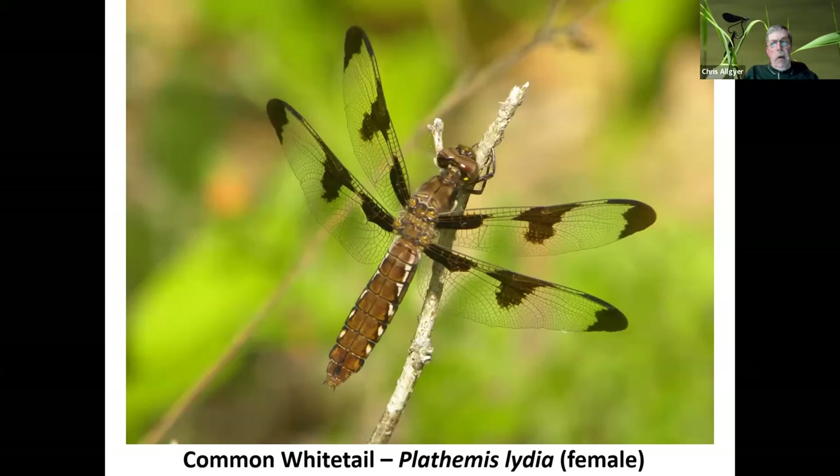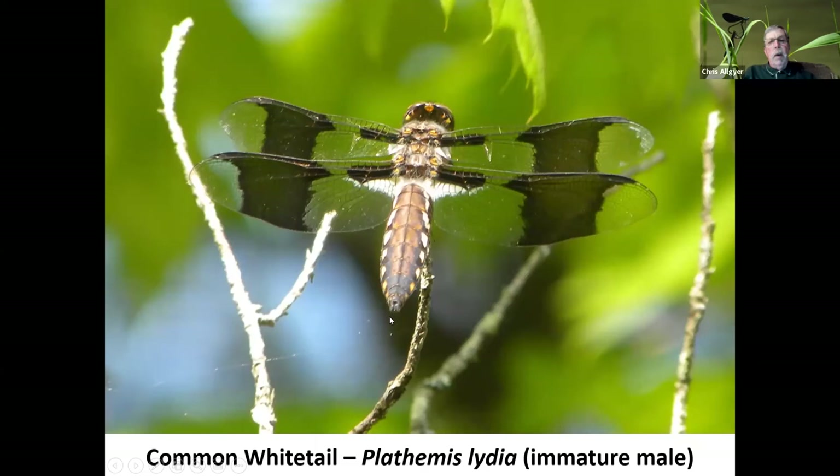Here's another female — I think they are very pretty, and again they like to pose for pictures. Most of these are taken in Lee County at a nature preserve called the Cedars, a very pleasant area to hike around. Here's a male white tail, but he is very young — the dragonflies will change color over time. I know it's a male because of the pattern on the wings, but he's immature in the sense that he hasn't developed the whiteness of his abdomen yet.